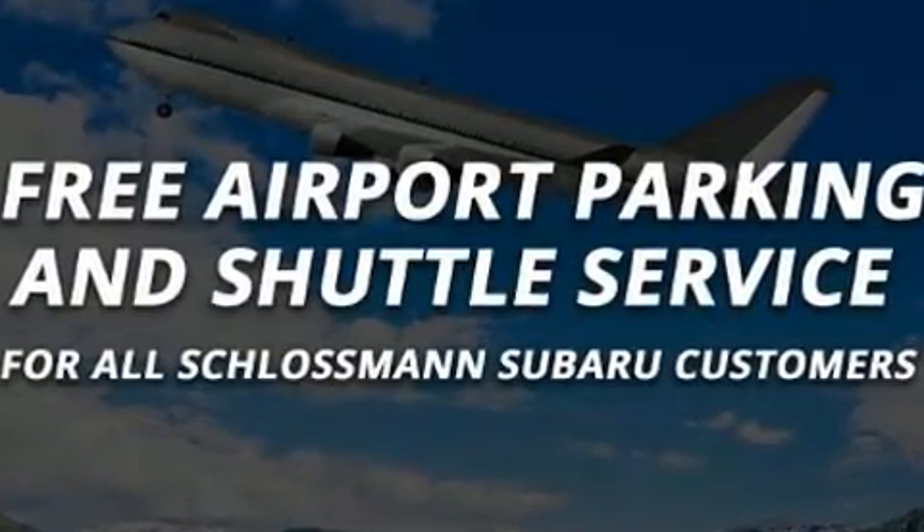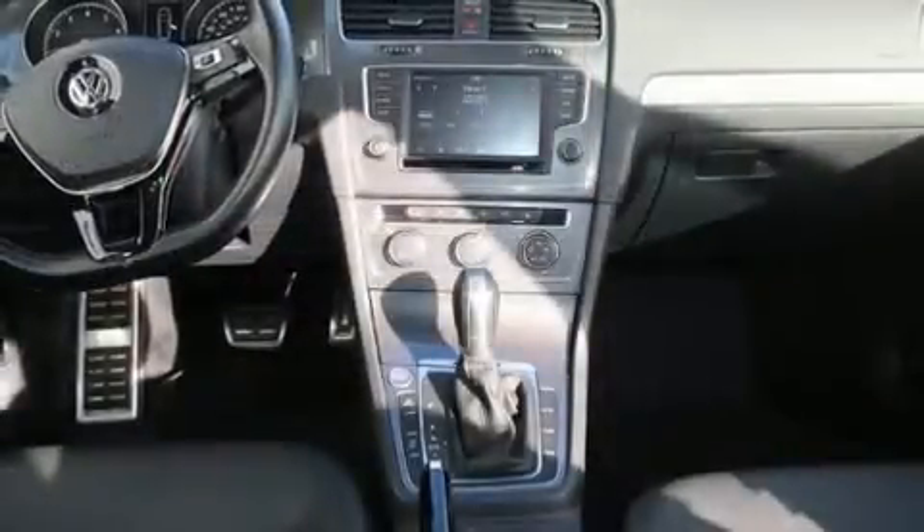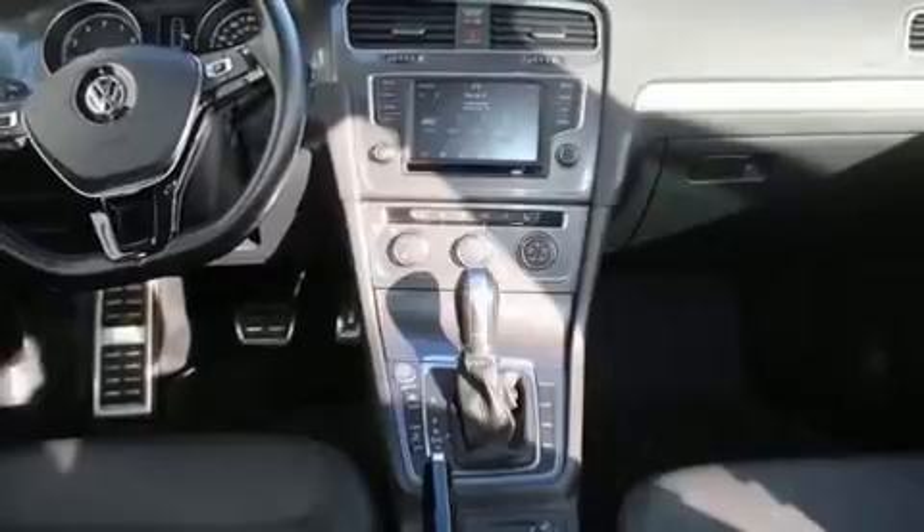Volkswagen ensures the safety and security of its passengers with equipment such as ignition disabling, an emergency communication system, and four-wheel disc brakes with ABS.